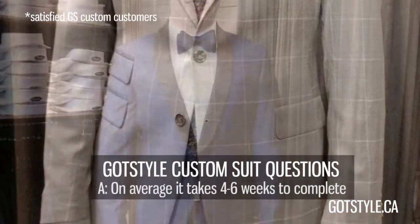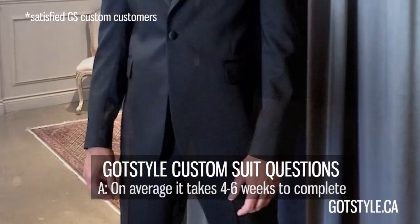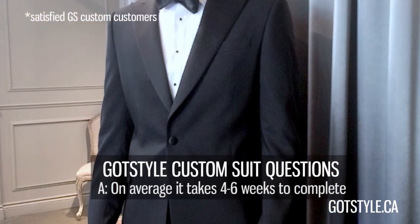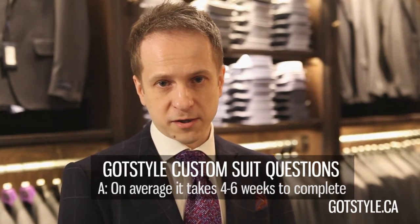So what happens if you need the suit rush — you have a wedding or a special occasion? Can we do it? The short answer is yes. However, it depends on the situation, the time of season, and lots of variables. Please give me a call or email me and I'll be more than happy to look after you and take care of your case on an individual basis.